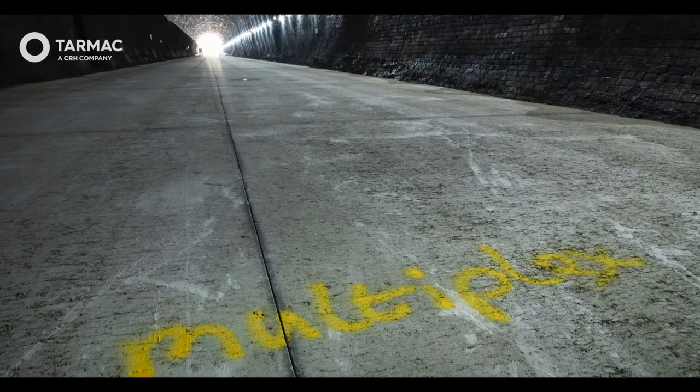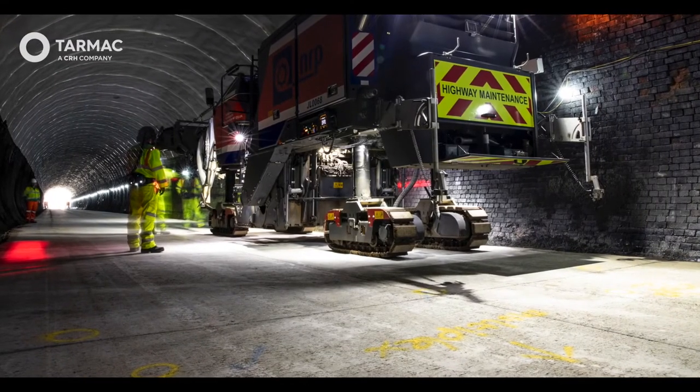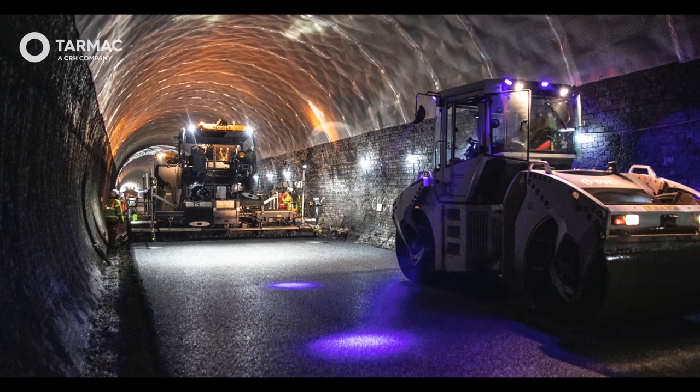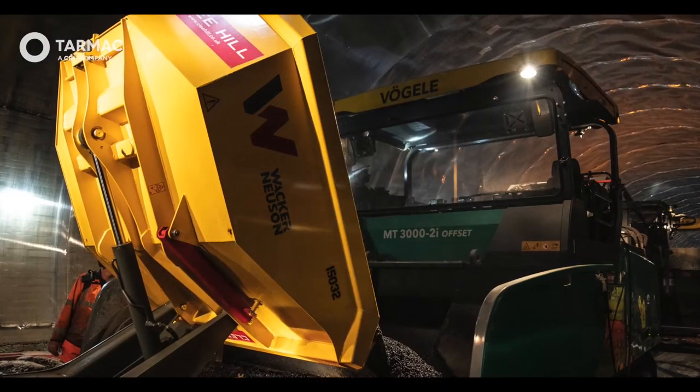LiDAR and multiplex milling were deployed to produce a defect-free surface that allowed the six metre wide paving to be undertaken without stopping. This was achieved over a 13-hour paving shift using five paving crews to operate the paving train and modified delivery dumpers.